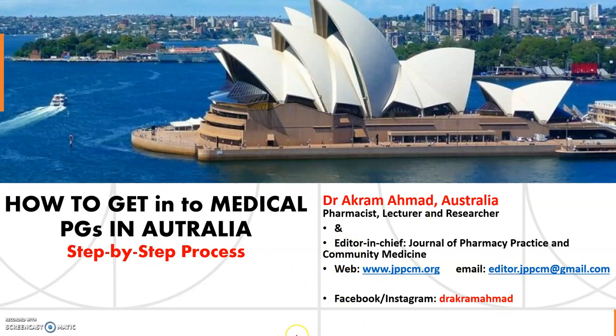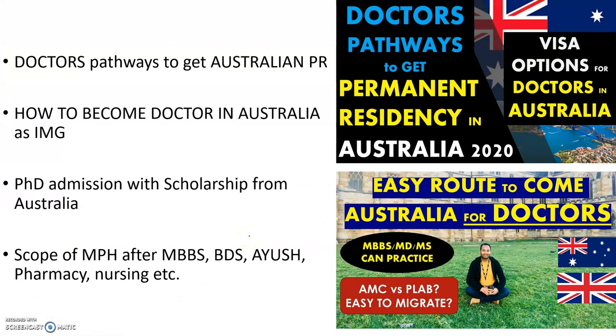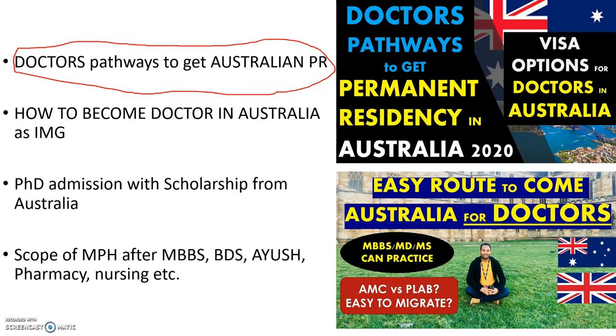I always make videos for healthcare professionals planning to come to Australia — whether you are a medical doctor, nurse, pharmacist, or otherwise. I recommend watching my previous videos: one on what visas you can get into Australia and the ways to come here, and another on how to become a doctor in Australia as an IMG, which I uploaded last week and received a lot of comments about, especially regarding specialization.